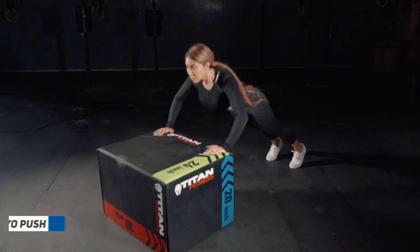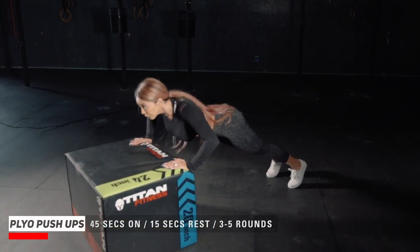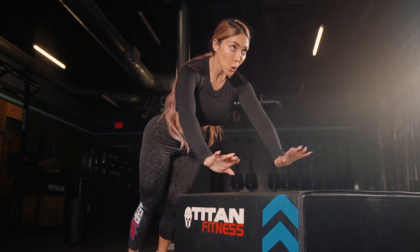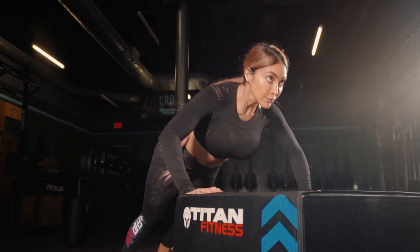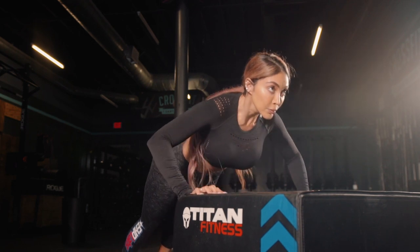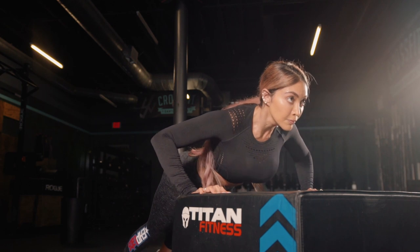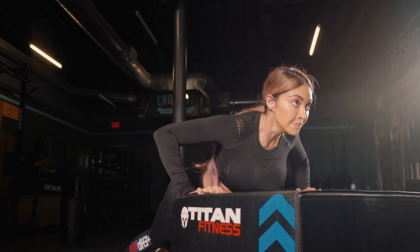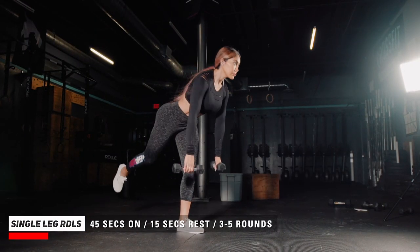The fifth exercise are plyo push-ups. This is an extreme explosive exercise, so make sure you're using all of the strength of your chest, your shoulders, your triceps — pretty much your entire upper body. You want to come all the way down so that your chest lightly taps the bench, and then explode through that chest and get a little bit of air off the bench.